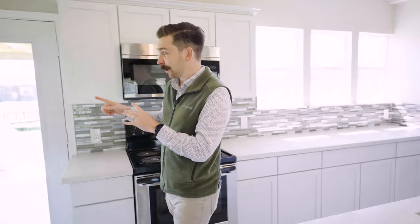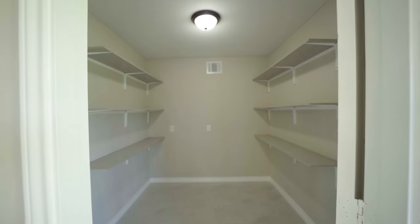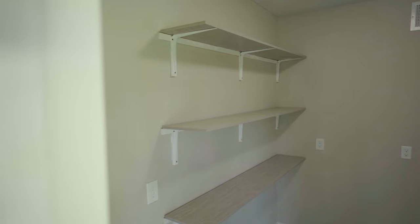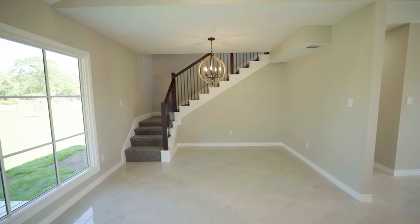The pantry has tons of room inside for you to store all your goods so you can cook a big meal whenever you have friends and family over. If you have more guests than what you can fit at your kitchen bar, this space right here is going to make a perfect dining room.